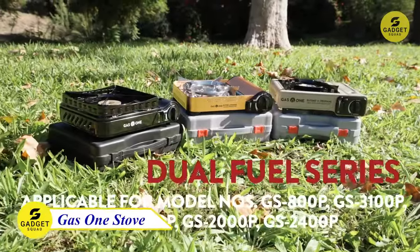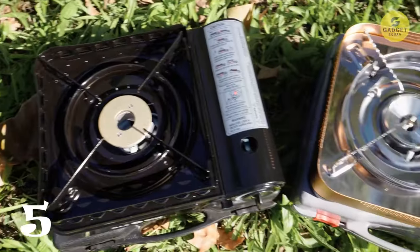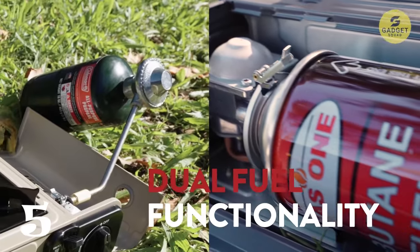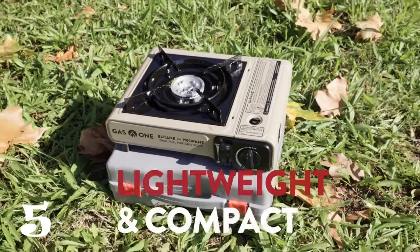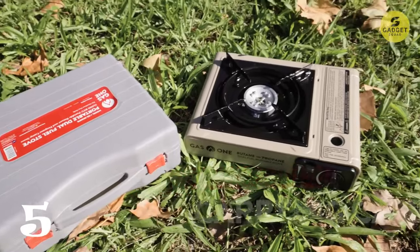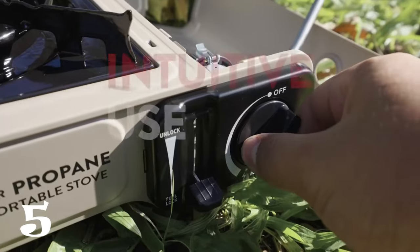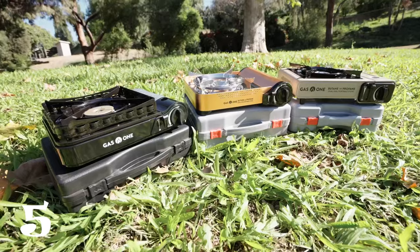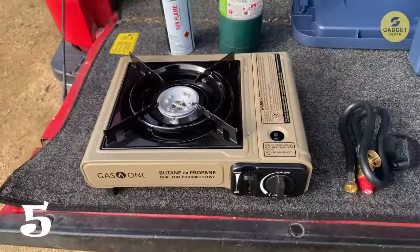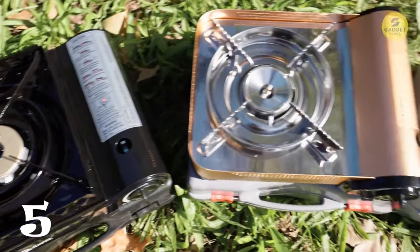Meet the Gas One Dual Fuel Stove. Whether you're out camping, hiking, or simply enjoying a backyard barbecue, this versatile stove is designed to meet all your culinary needs. Compatible with both butane and propane fuel, this ensures flexibility and convenience. With a single 8-ounce butane cartridge or a 16.4-ounce propane cylinder, you're ready to ignite the flame and start cooking. Say goodbye to fumbling for lighters or matches, thanks to the automatic piezoelectric ignition that effortlessly lights up your stove with a simple turn of the heat dial. Safety is a priority, featuring a built-in pressure sensor cartridge ejection system and a gas flow cutoff mechanism for butane.